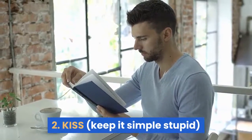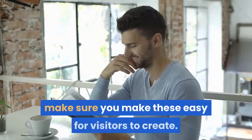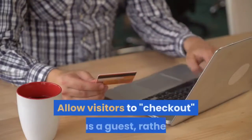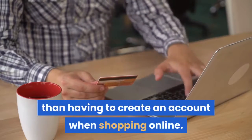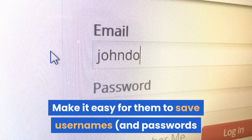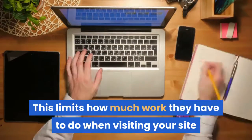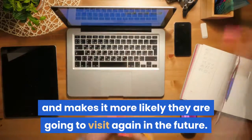2. KISS — keep it simple, stupid. If you are going to make people create a username, make sure you make these easy for visitors to create. Also, make using features on the site simple. Allow visitors to check out as a guest rather than having to create an account when shopping online. Make it easy for them to save usernames and passwords if they choose to do so. This limits how much work they have to do when visiting your site and makes it more likely they are going to visit again in the future.